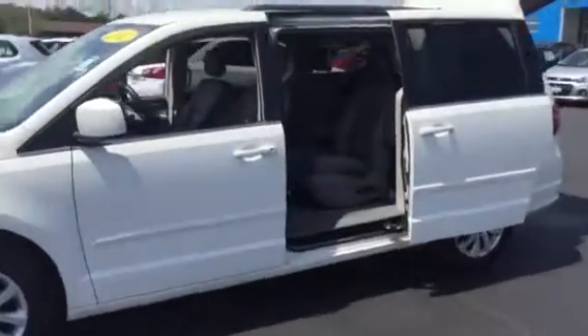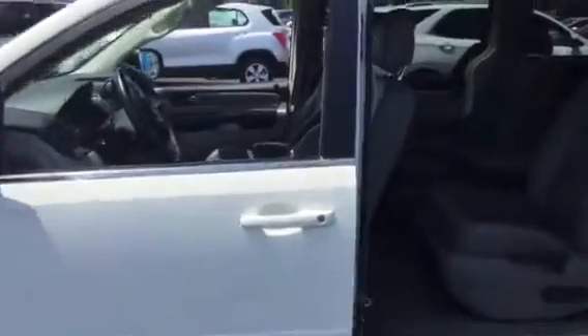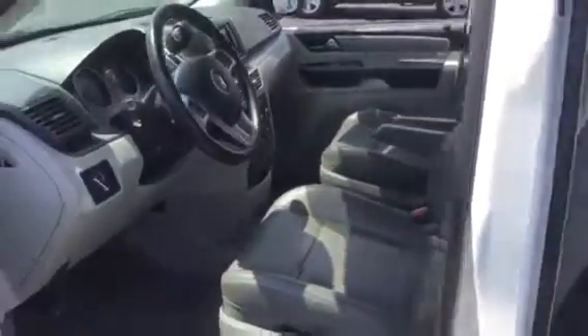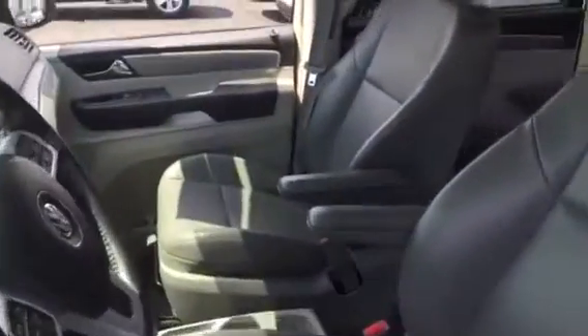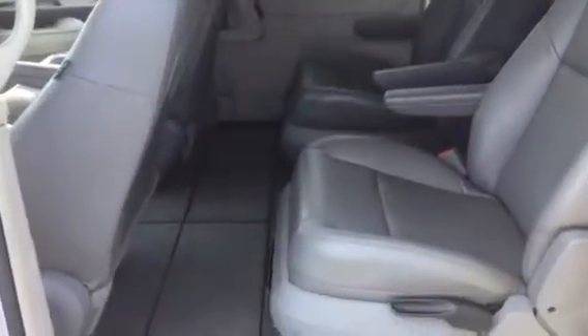Super clean, clean Carfax, one owner, just over 80,000 miles on it. I want to have the doors open so you can take a look inside. It does have the leather heated seats with the rear entertainment package, power sliding doors, power lift gate, and stow-and-go with the captain seats in the second row. No rips or tears, no cracks in the leather, a non-smoking vehicle — very sharp looking vehicle here.